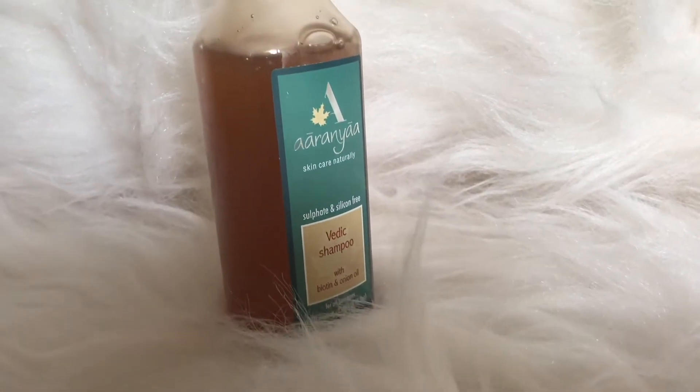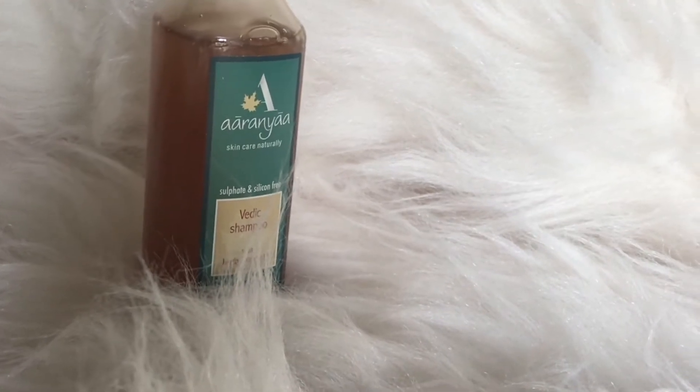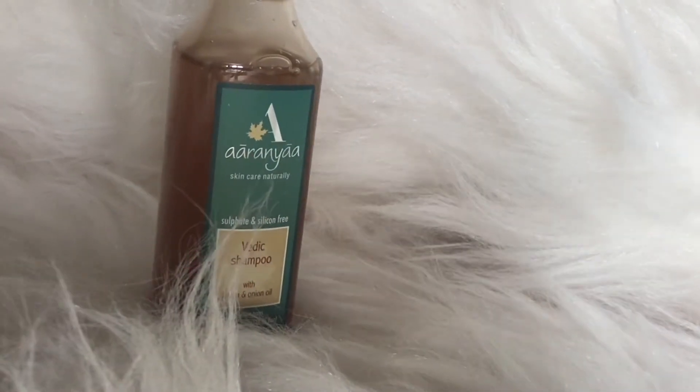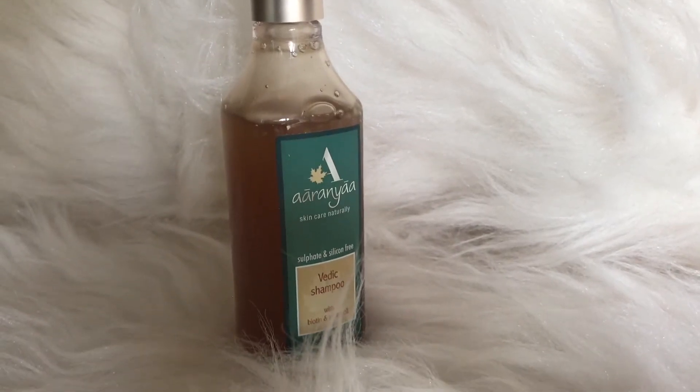Get healthier looking hair with added volume. Switch to Aranya's Vedic Biotin & Onion Oil Shampoo. This high-performance blend of powerful pro-vitamin B7 biotin infuses nutrients into every strand, while the onion oil adds volume and dimension.